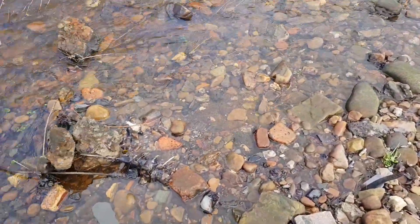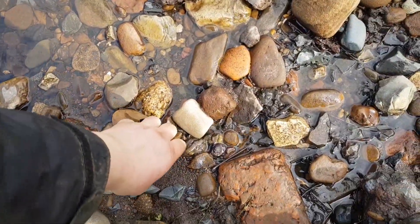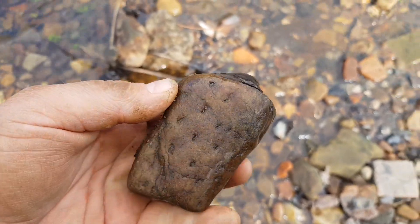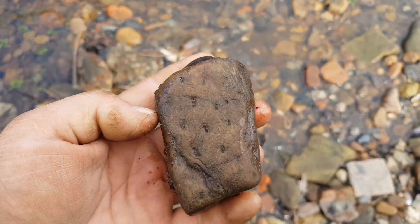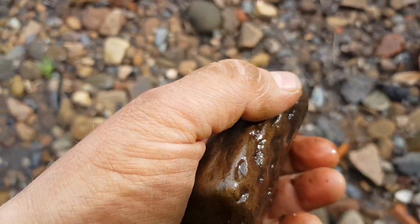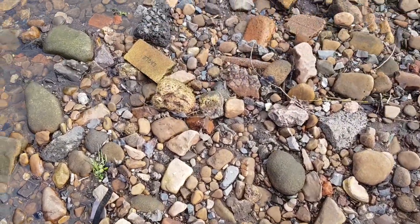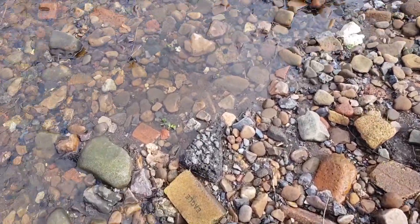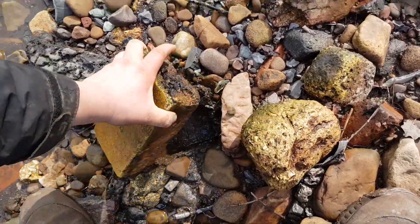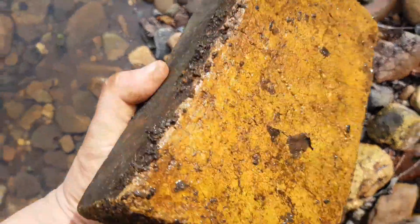I've just spotted another find, which is this here — and that's a prehistoric tree root from the Carboniferous era, so about 280 to 290 million years old. That's definitely going to come back with me. And just down here something I've not seen before: an Eagle brick, which is a fireclay brick.